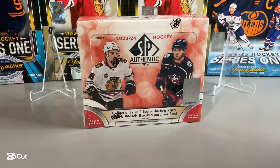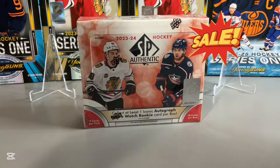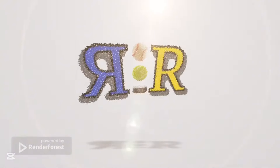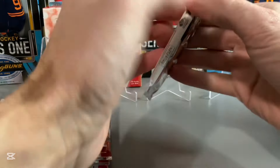In today's video we're going to be opening up a hobby box of 2023-24 SP Authentic Hockey. We originally skipped this product due to the price point, but it came down in a Black Friday sale — got $200 off the box. Thought we'd give it a chance. 10 packs per box. Let's get into pack number one.